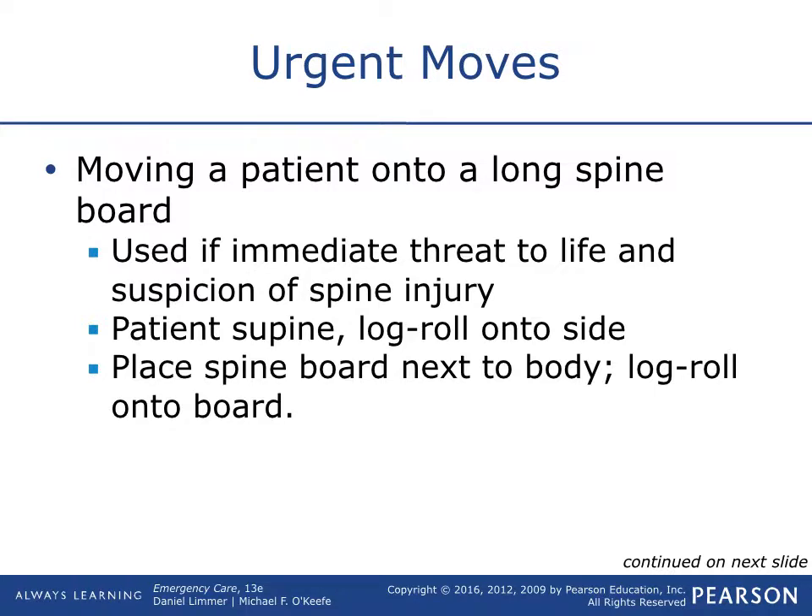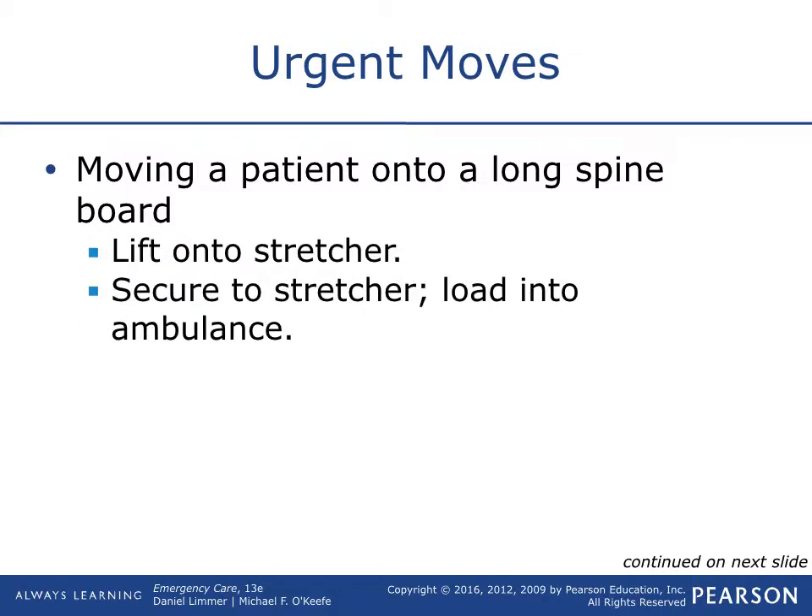Log rolling simply means the body moves like a log — all together. Someone is at the C-spine, someone at the hips, someone at the feet. One, two, three — roll up, everything moves together, place the board; one, two, three — everybody back down, moving together. Once on the board, carry them to the stretcher and secure them — leg, hips, abdomen, shoulders — all secured onto that stretcher, and then load in the ambulance. En route, if you need to move a seatbelt to do your work, you can, then place it back on them.